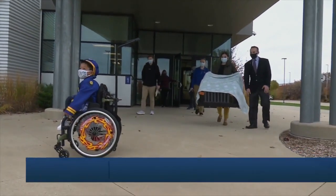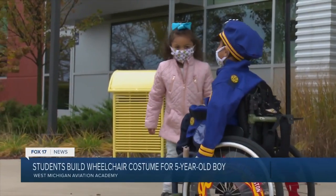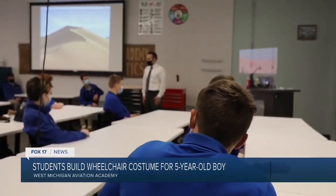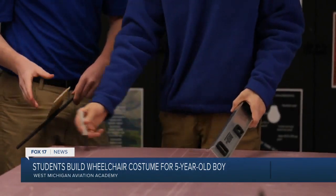On Friday morning, five-year-old Kingston Wilson got quite the Halloween surprise. A group of students at the West Michigan Aviation Academy designed and built him a custom police cruiser costume.